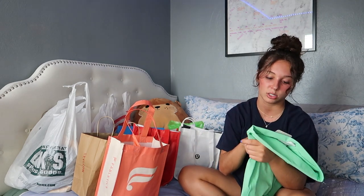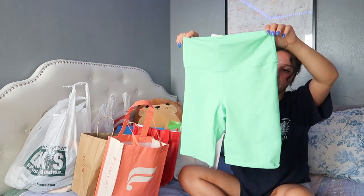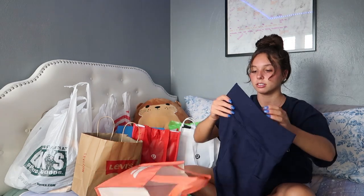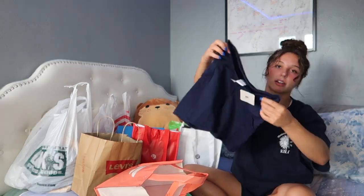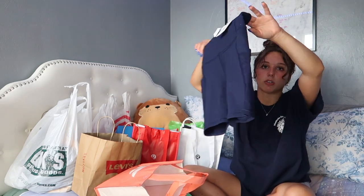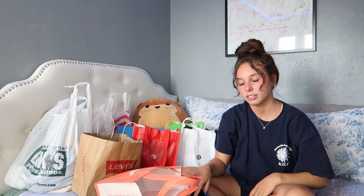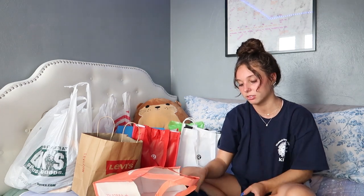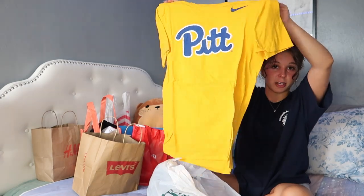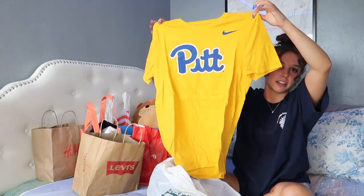I also got these insanely long green biker shorts from Fabletics in a size small. There weren't many short options but I'll probably roll them up from the bottom. Then I got these navy ones — I have no navy blue shorts, I think they're really cute, and they have a phone pocket on the side. They're also kind of long but I can hike them up a little so they look more flattering.